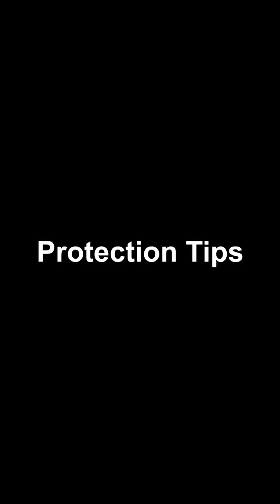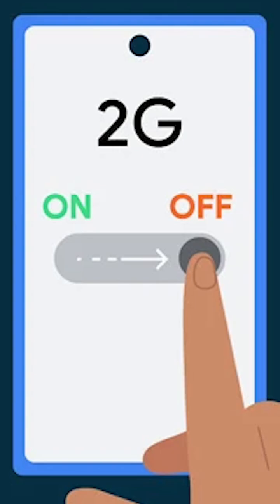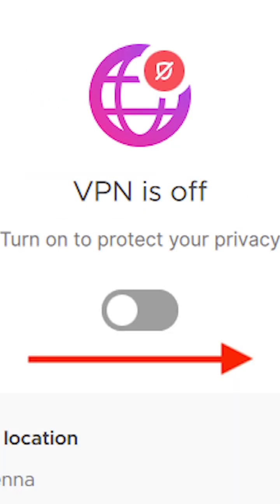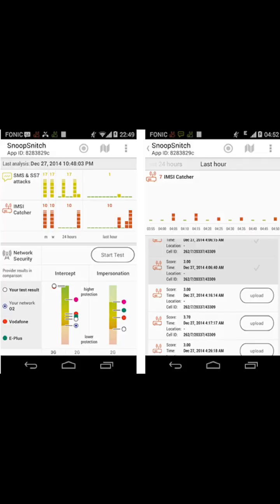Protection tips: Turn off 2G on your phone. Use Signal or WhatsApp for communication. Keep your VPN turned on. Use Snoop Snitch to scan for IMSI catchers.